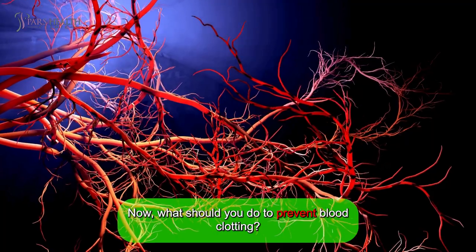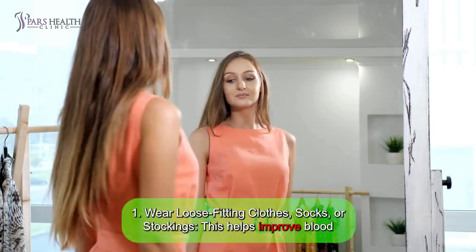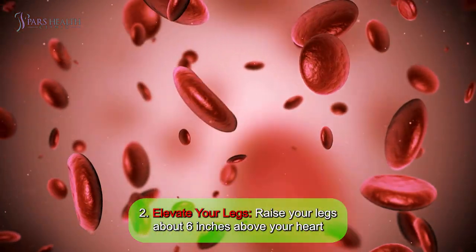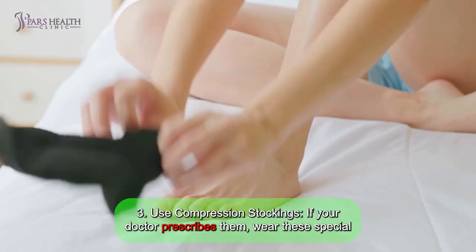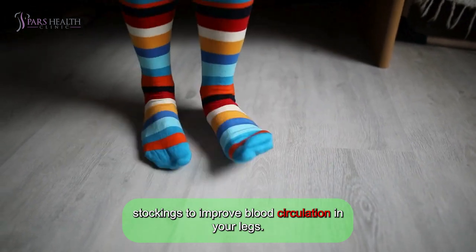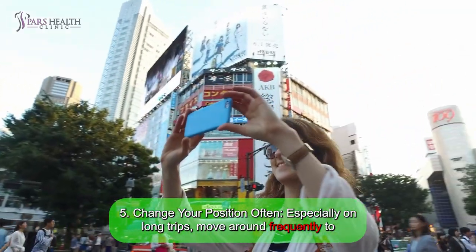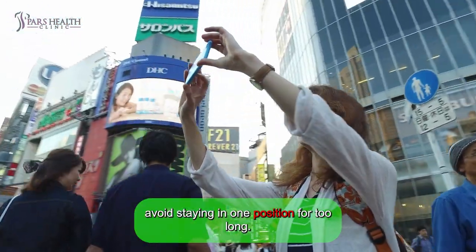Now, what should you do to prevent blood clotting? Here are some tips. Number one: wear loose-fitting clothes, socks, or stockings — this helps improve blood circulation and reduces the risk of clots. Number two: elevate your legs — raise your legs about 6 inches above your heart periodically to help blood flow. Number three: use compression stockings — if your doctor prescribed them, wear these special stockings to improve blood circulation in your legs. Number four: exercise regularly — follow any exercises your doctor recommends to keep your blood moving. Number five: change your position often — especially on long trips, move around frequently to avoid staying in one position for too long.